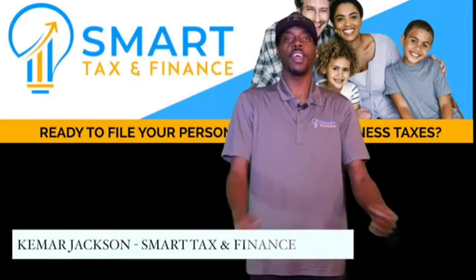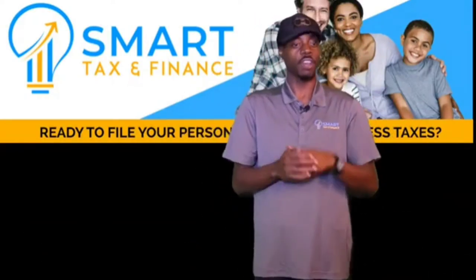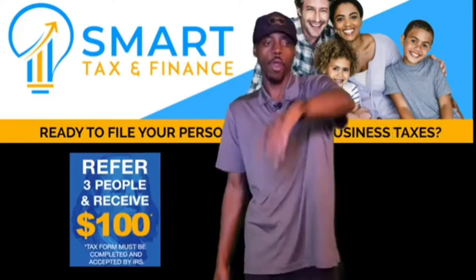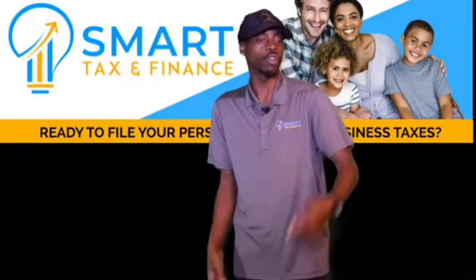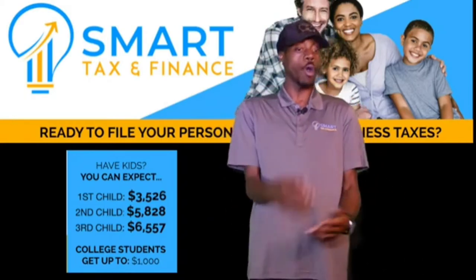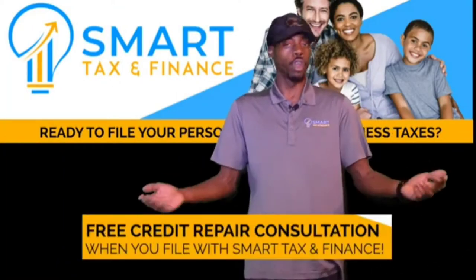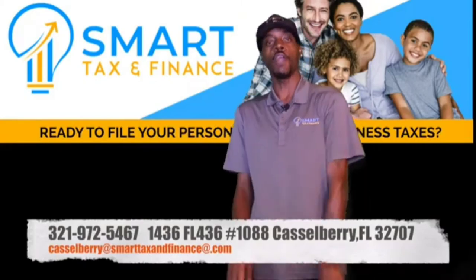My name's Kamara from Smart Tax and Finance, back to let you guys know that we're still doing free estimates. For new clients, you come in, you get a free estimate on us, you also get a free three-day two-night vacation on us. For referring people, we're giving away $100 — if you refer someone, we'll give you $100 at the office and they'll also get $100. For kids, we're offering $3,526 for one child, $5,828 for two children, and $6,557 for a third child. For college students, we're helping you get up to $1,000 in credit. We do free credit repair consultation, we also do notary. Give us a call at Smart Tax and Finance at Castleberry.